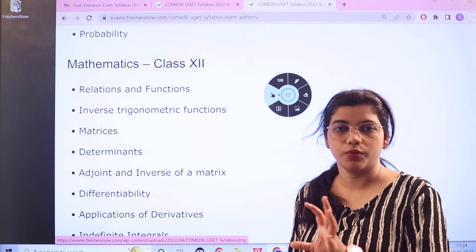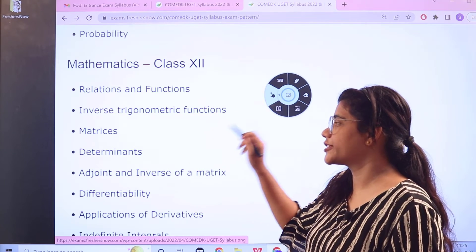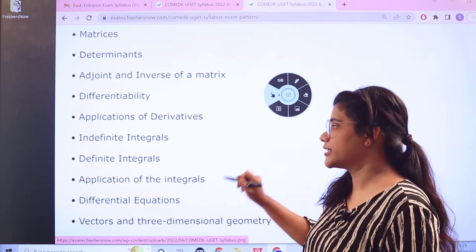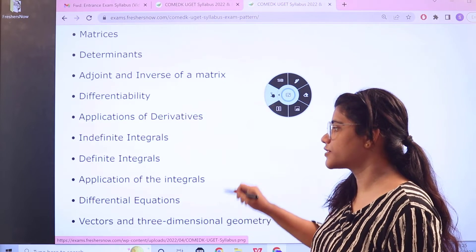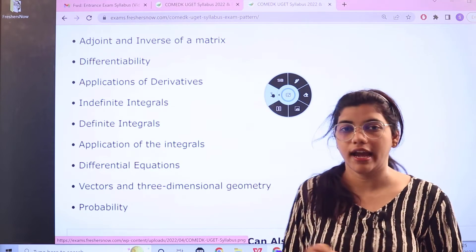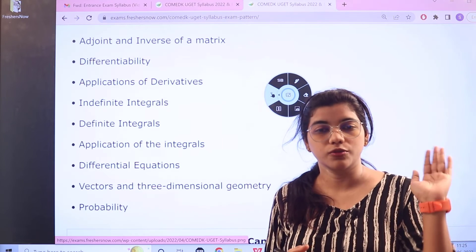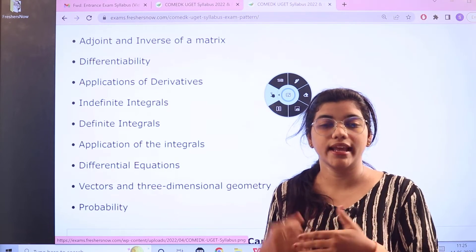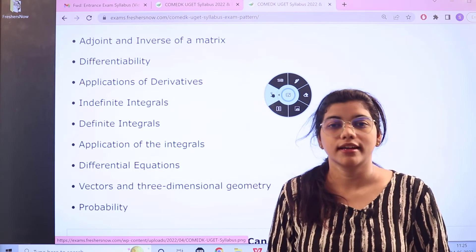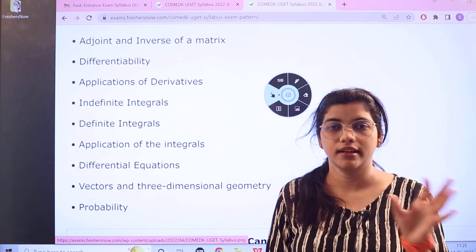For Mathematics Class 12, you would be leveling up, covering: Relations and Functions, Determinants, Matrices, Inverse Trigonometric Functions, Adjoint and Inverse of a Matrix, Differentiability, Indefinite Integrals, Applications of Integrals, Differential Equations, Three-Dimensional Geometry, and Probability. The geometry and probability topics are also covered at Class 11 level but with an enhanced point of view in Class 12, so you have to cover both your basics and the major concepts at Class 12 level.